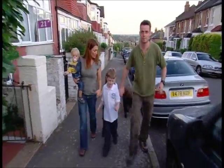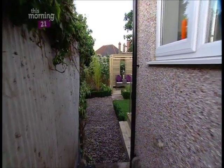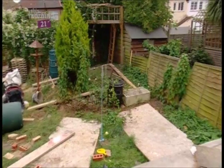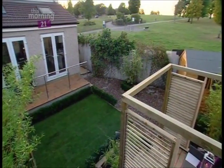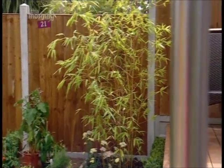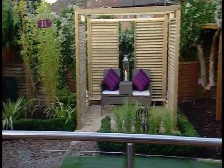With everything in place, it was time for the family to return and give their verdict. Keep your eyes shut — you ready? Open your eyes! Oh my god! Thank you, thank you so much!